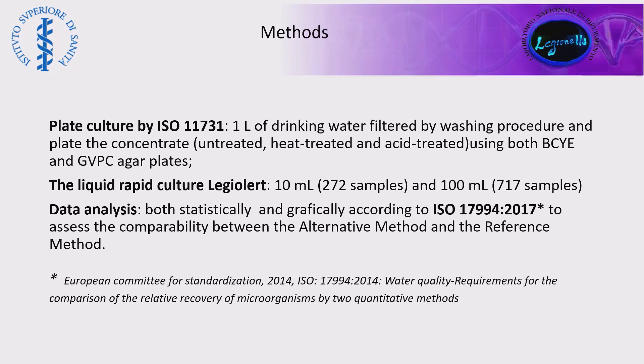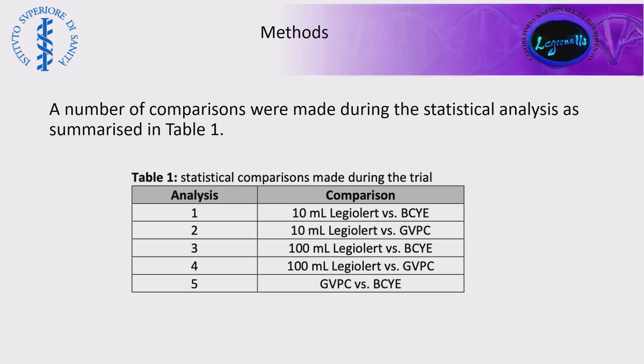The liquid rapid culture method was used with Legiolert. For the 10 ml protocol, 272 samples were tested, and 717 samples were tested with the 100 ml protocol. The data analysis was conducted both statistically and graphically, according to ISO 17994:2017, which assesses the compatibility between an alternative method and a reference method.